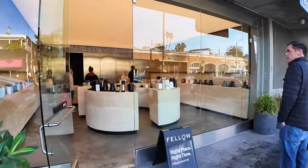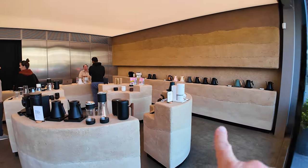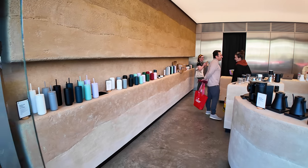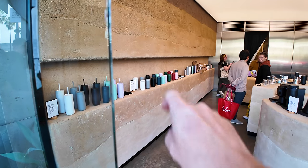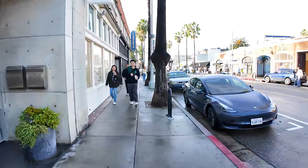Fellow is an interesting kind of high-end coffee shop. They've got a lot of coffee-pouring equipment and mugs — you can build your own little brew bar. OC Girl has one of these Fellow mugs and quite likes it to keep her coffee warm.